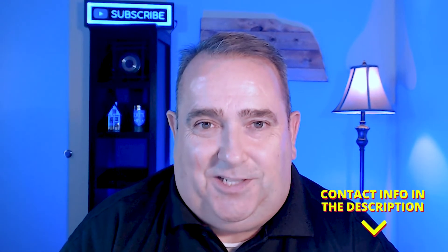Why do I say local lender? When you submit an offer, if the listing agent is familiar with that lender, it's going to put your offer in a better position. If you're in the Omaha area or moving to Omaha and you need help finding a lender, go ahead and reach out — my contact information is in the description below.